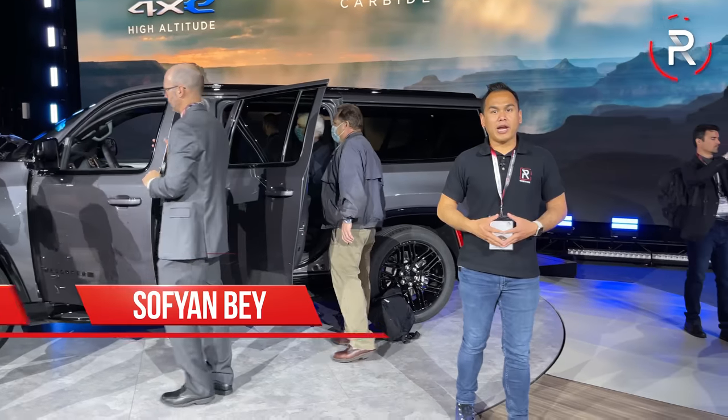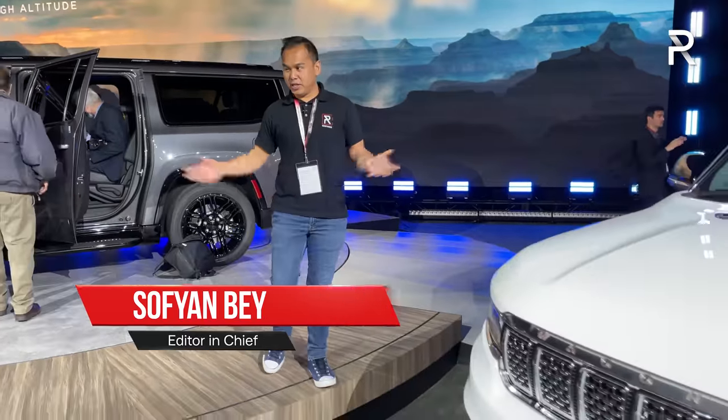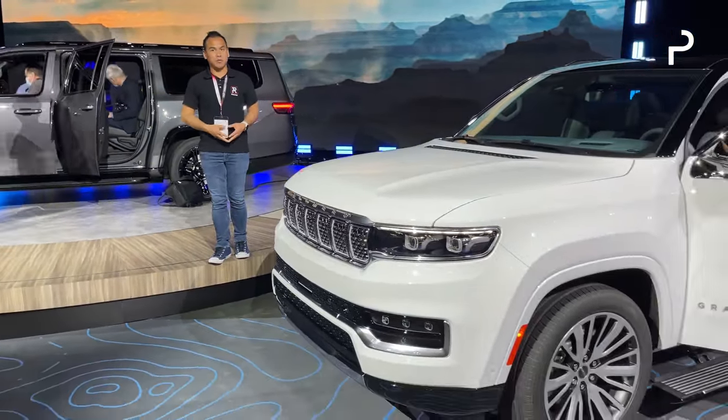The already large Wagoneer and Grand Wagoneer go super-sized. I'm at the 2023 New York International Auto Show, and these two gigantic SUVs are the Wagoneer and Grand Wagoneer L. Let's take a first look.